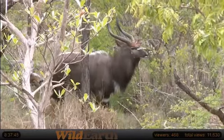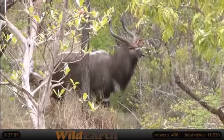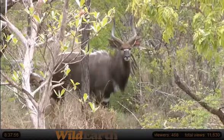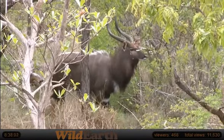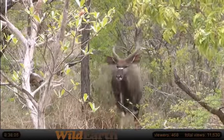Sometimes people confuse them with kudu, sometimes people confuse them with bushbuck. And in terms of both looks and niche — what they eat, how they move, how they look — they actually fit perfectly between those two. This could almost be a big bushbuck or almost be a small kudu. He's called a nyala.